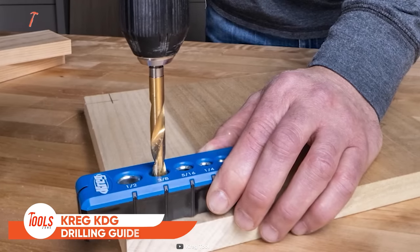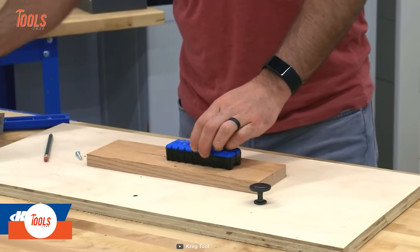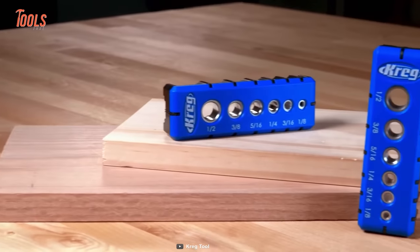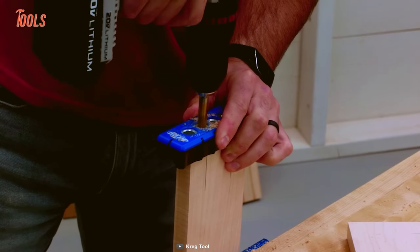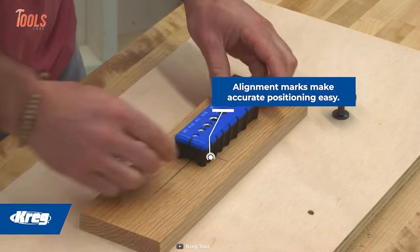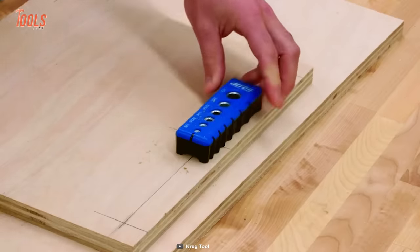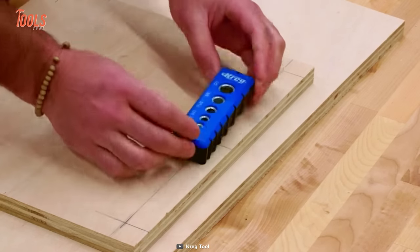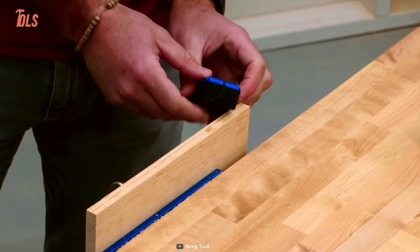Instead of carrying a drill press everywhere, you can carry this tiny drilling guide that lets you make straight holes on the surface. This Kreg KDG 6000 pocket-sized tool is made of hardened steel that holds every bit straight. The best pro of this drilling guide is it has accurate alignment marks, which allows you to maintain pinpoint positioning before starting drilling. And when you get a call for making some holes for the dowel joints, it lets you do that too, because it self-centers on half and three-quarter-inch materials.